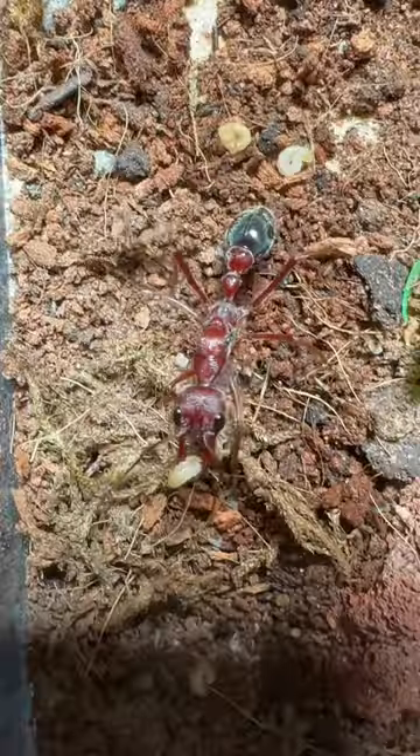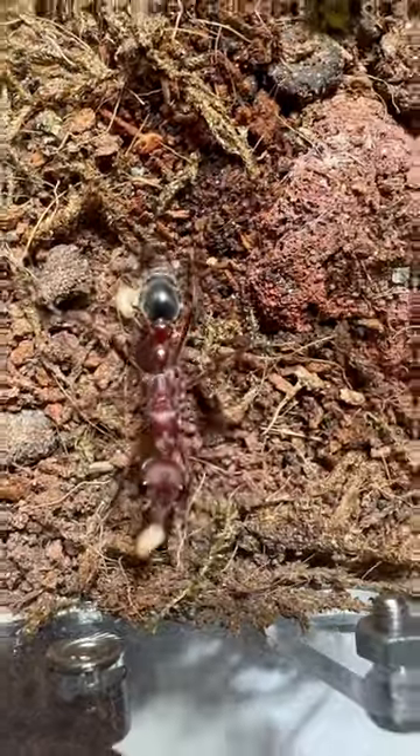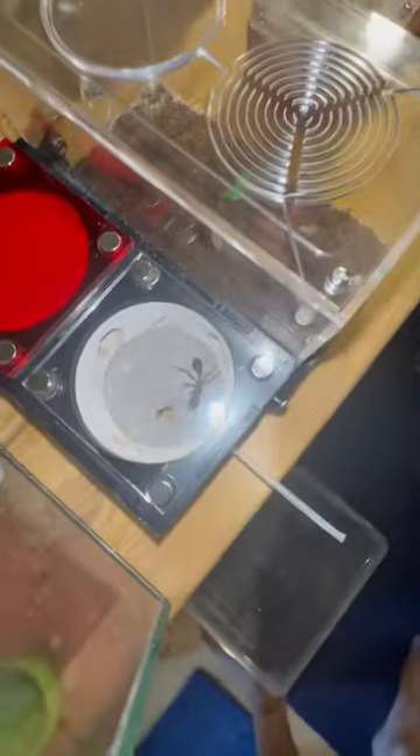She's now walking around, exploring her new home, while she's also walking around with one of her babies. But after a few hours, she and her three babies moved into the new nest, and that's the beginning of a new adventure.